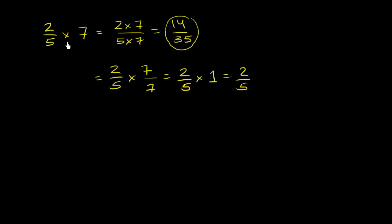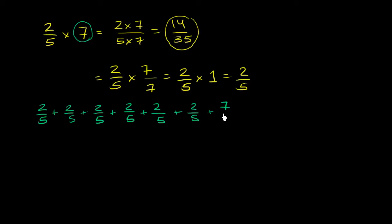2/5 times 7 literally means 7 copies of 2/5. It means 1 two-fifths plus another 2/5, plus another 2/5 — repeated 7 times. So that's 4 two-fifths, 5 two-fifths, 6 two-fifths, and 7 two-fifths.